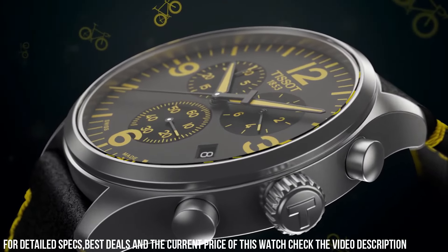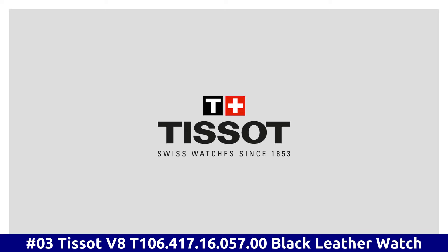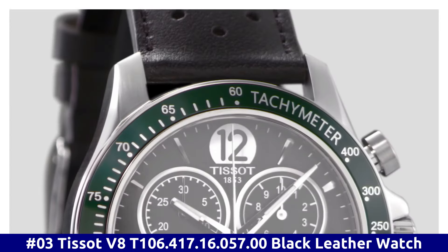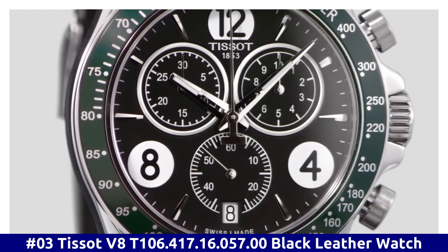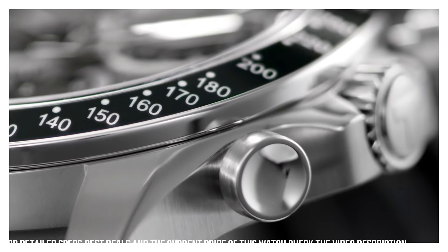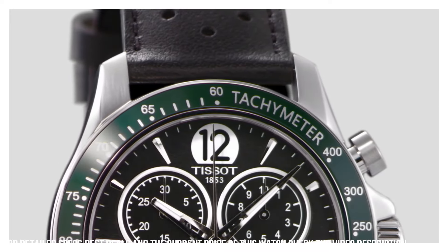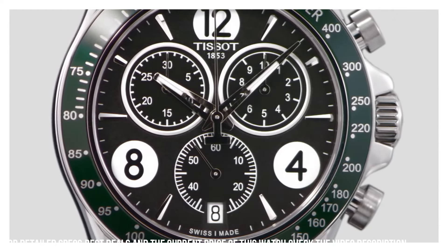Item weight: 2.86 ounces. Movement: Swiss quartz. Water resistant depth: 330ft. Number 3: Tissot V8 T106.417.16.057.00. Black leather watch. 100m / 330ft water resistance. Fixed bezel. Scratch resistant sapphire crystal. Solid case back. Tang clasp. Case size: 42.5mm x 11mm. Band: 22mm. Dial window material type: Sapphire. Display type: Analog. Clasp: buckle. Case diameter: 43mm. Case thickness: 12mm. Band material: Leather. Band color: Black. Dial color: Black.